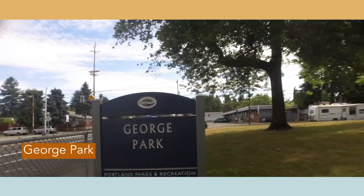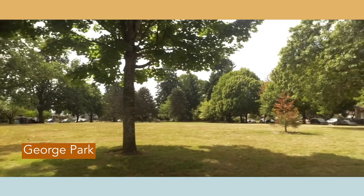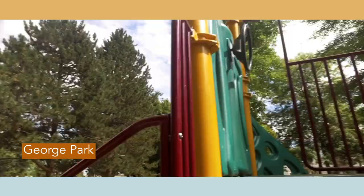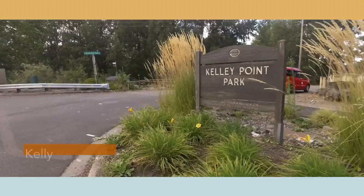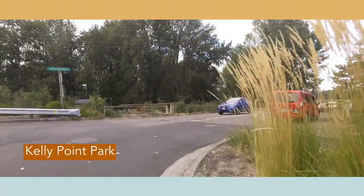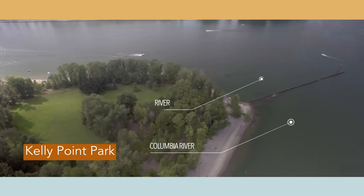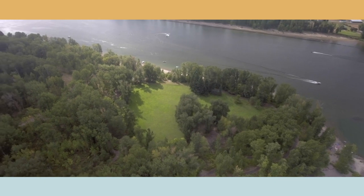George Park is a tiny little park within St. John's neighborhood with just a big field and a little playground. Kelly Point Park is at the very north end of the entire city of Portland, on the tip of St. John's neighborhood, bordering the Willamette River and the Columbia River.